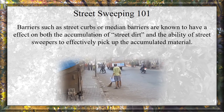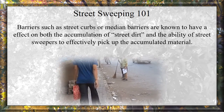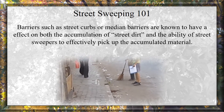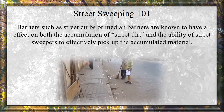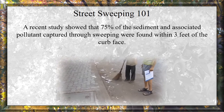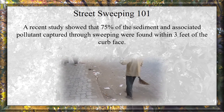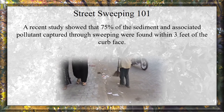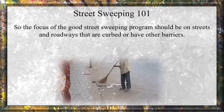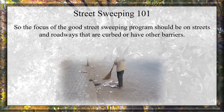Barriers such as street curbs and median barriers are known to affect both the accumulation of street dirt and the ability of street sweepers to effectively pick up accumulated material. A recent study showed that 75% of the sediment and associated pollutants captured through sweeping were found within 3 feet of the curb face. So the focus of a good street sweeping program should be on streets and roadways that are curbed and have other barriers.